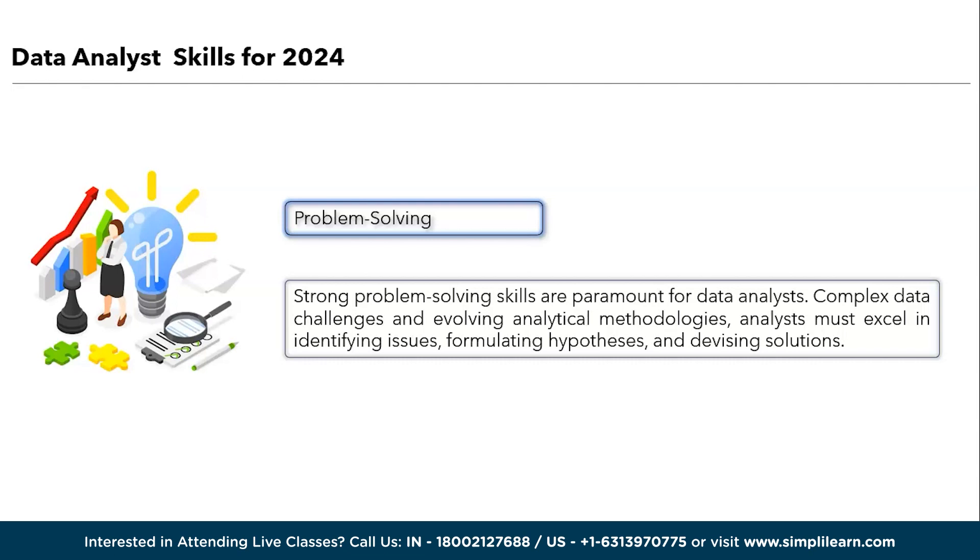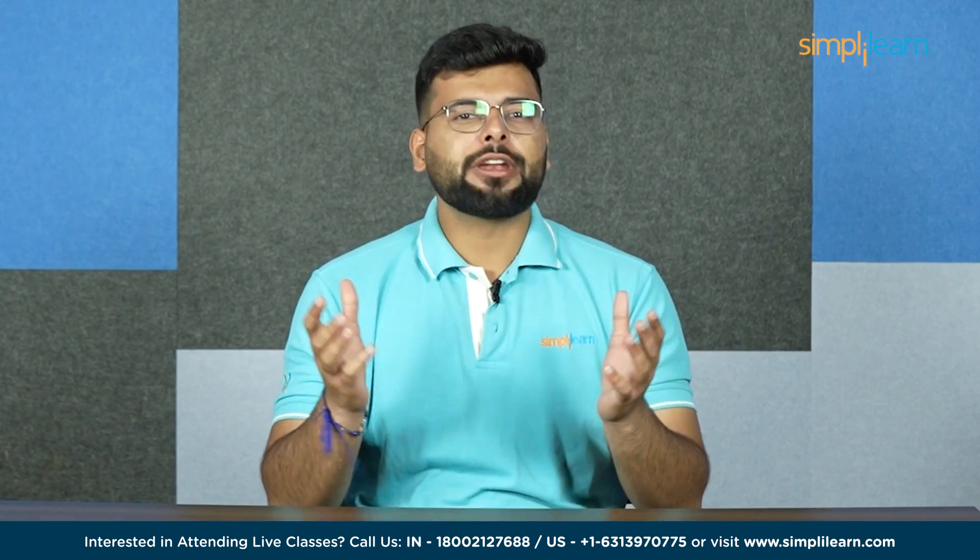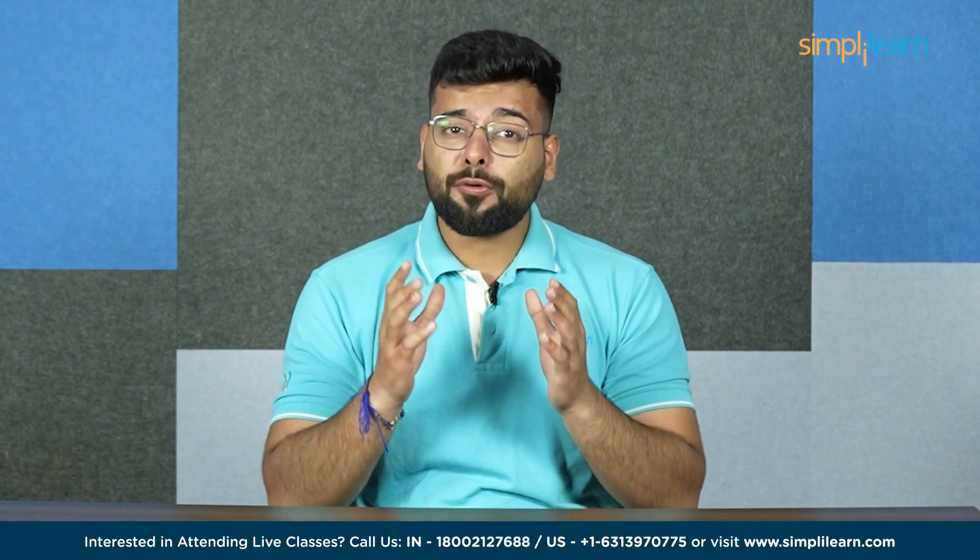With this, we have finished the top 10 technical skills required for a data analyst in 2024. Moving further, we will discuss the significant soft skills to become a professional data analyst. But before that, let's hear from our learners about their personal experience and success story after graduating from the Simply Learn program in data analytics offered by Purdue University.